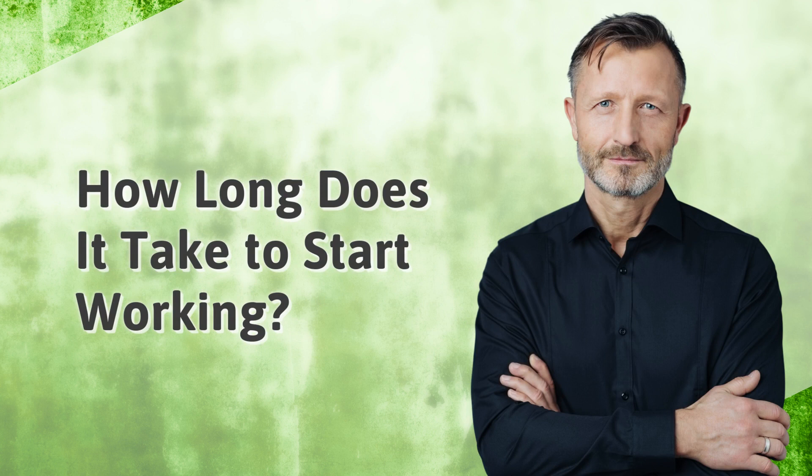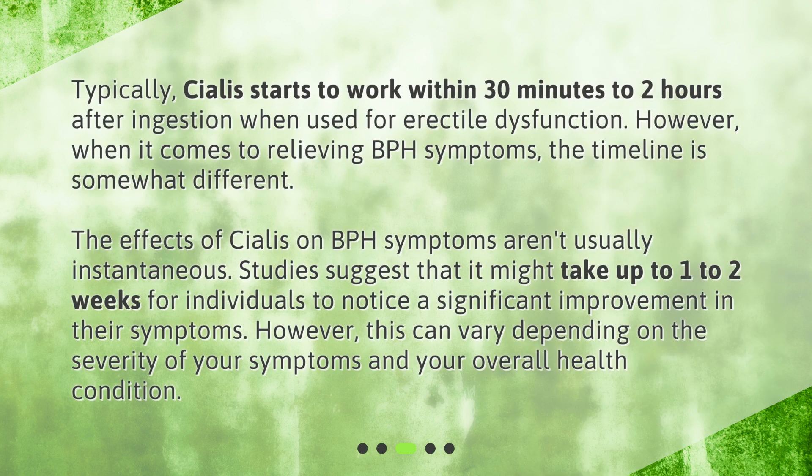How long does it take to start working? Typically, Cialis starts to work within 30 minutes to 2 hours after ingestion when used for erectile dysfunction. However, when it comes to relieving BPH symptoms, the timeline is somewhat different. The effects of Cialis on BPH symptoms aren't usually instantaneous. Studies suggest that it might take up to 1 to 2 weeks for individuals to notice a significant improvement in their symptoms, though this can vary depending on the severity of your symptoms and your overall health condition.